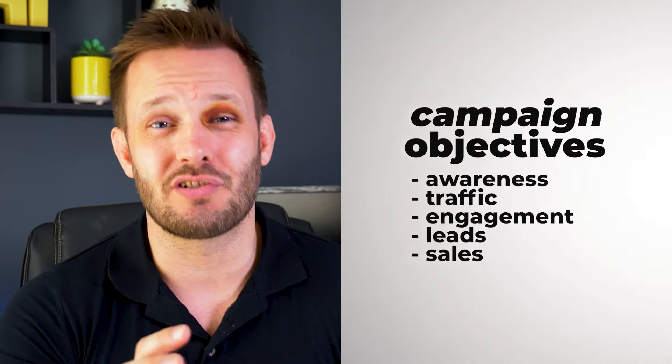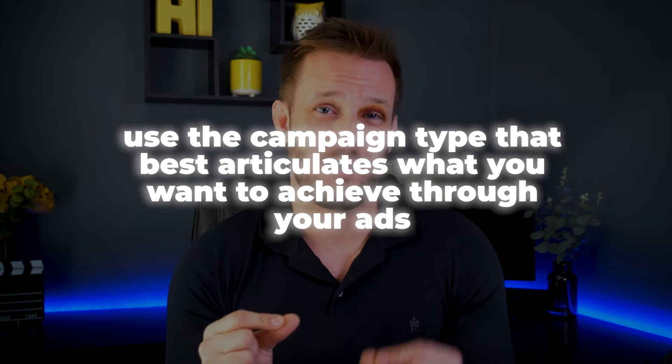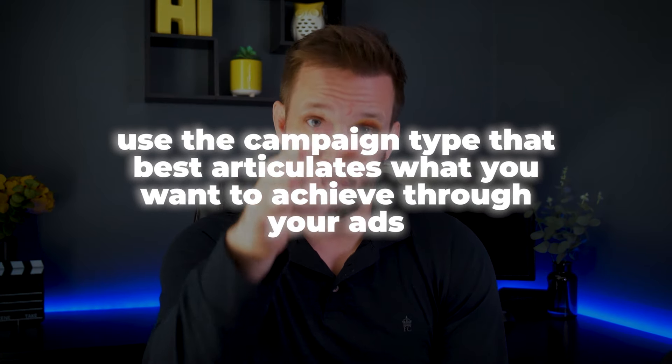So let's talk firstly about campaign objectives. There are five main campaign objectives: awareness, traffic, engagement, leads, and sales. The first big tip is to use the campaign type that best articulates what you want to achieve through your ads. So if you want to make sales, don't run a brand awareness ad — run a sales ad. If you want leads, don't run a traffic ad — run a leads ad. This lets Facebook know what you want it to do, and there are some subtle differences in how the algorithm operates within each campaign type.